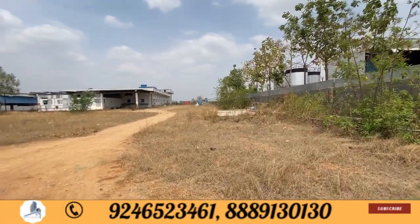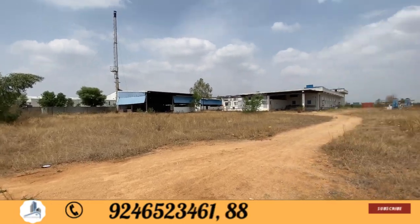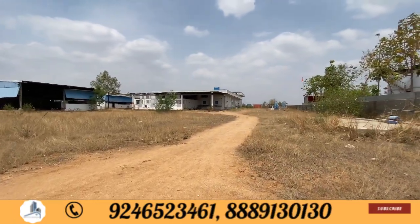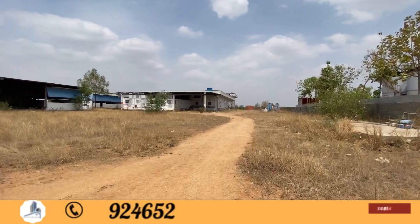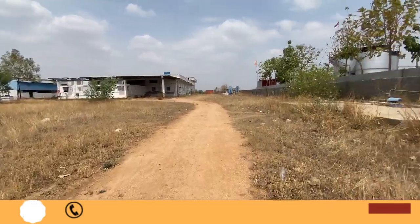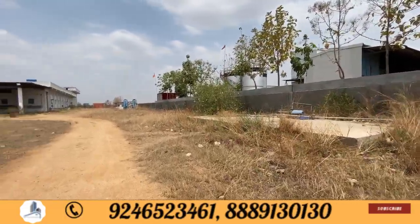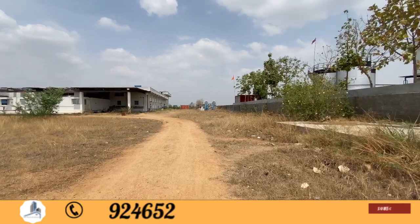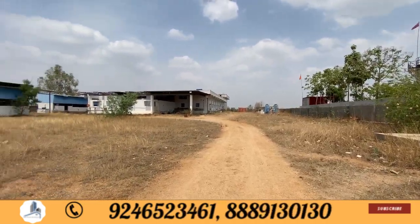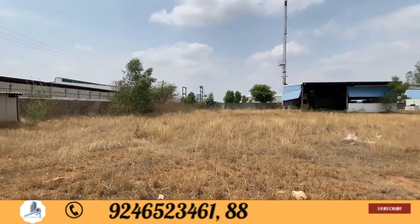When walking to the dirt road, it leads to 3 acres. There is a house here at 3 acres. This is a factory that was built before corona, but after that the owner is also interested in this business.